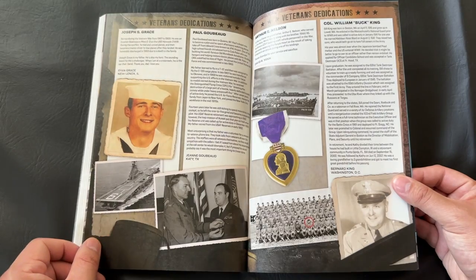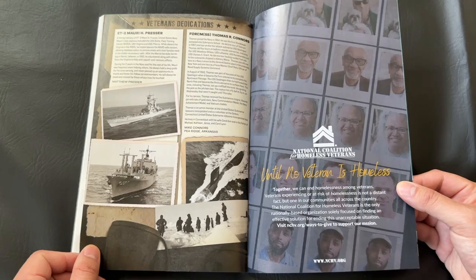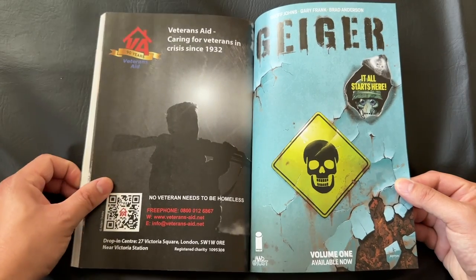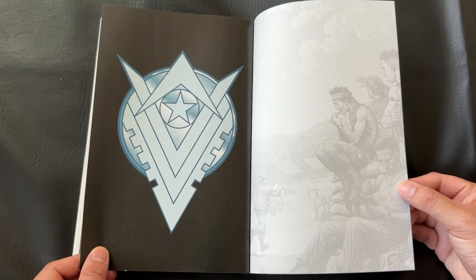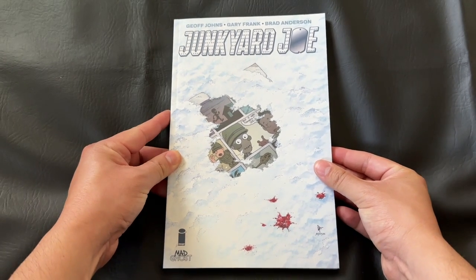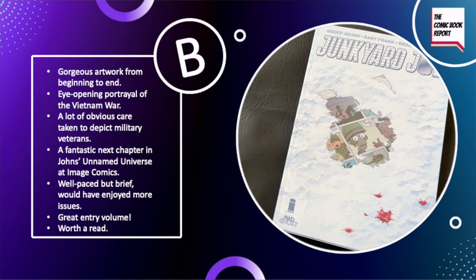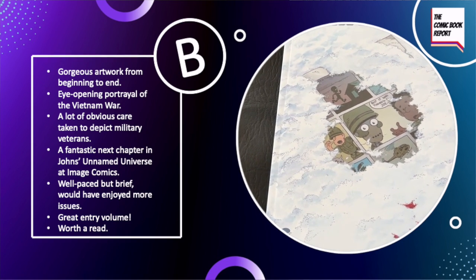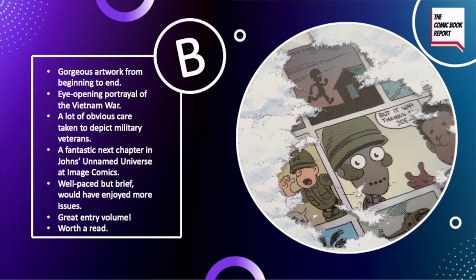After doing that first look some months ago at the first three issues, this was a highly anticipated release for me, and I'm so excited I finally was able to pick up a copy and give it a read and review for all of you. For another outstanding entry in the unnamed series from Geoff Johns over at Image Comics, filled to the brim with gorgeous artwork from Gary Frank and a really poignant look at the Vietnam War, including an examination of military servicemen, women, and veterans —